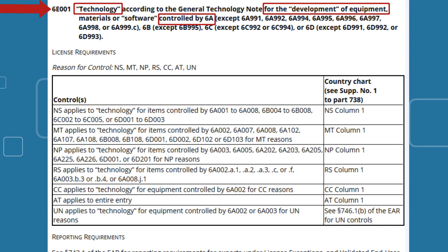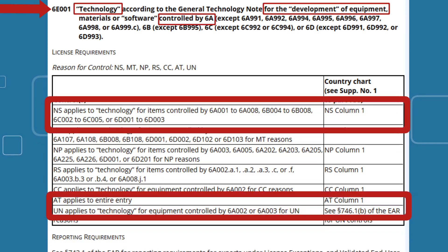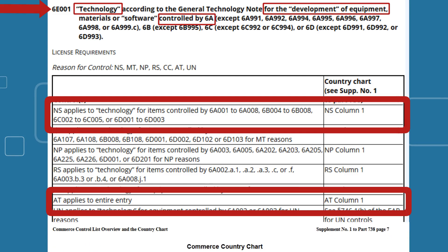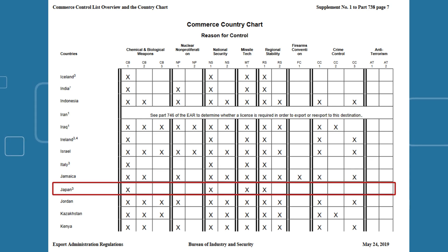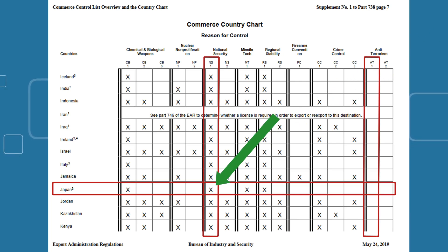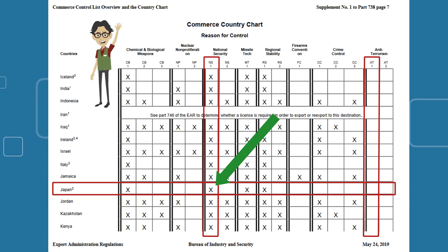Now, let's figure out the reasons for control. The development technology is controlled for National Security Column 1 reasons and Anti-Terrorism Column 1 reasons. Let's take a look at the Commerce Country Chart. Is there a license requirement to release the development technology to Japan? Cross-reference the row for Japan with the columns of the applicable reasons for control — in this case, National Security Column 1 and Anti-Terrorism Column 1. Since there is an X in the box under the National Security Column 1 reasons for Japan, you will need to apply for a license and receive an approval unless a license exception is available, prior to the release of the technology to the engineer whose most recent country of citizenship or permanent residence is Japan.